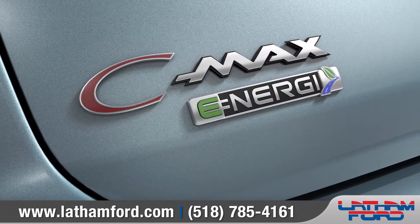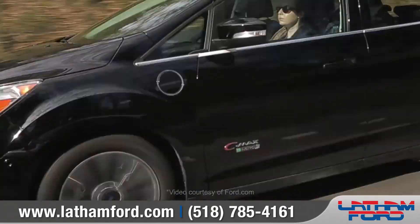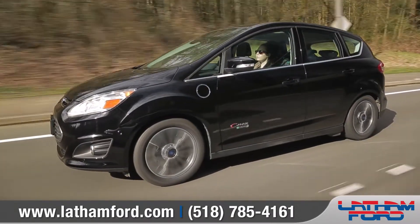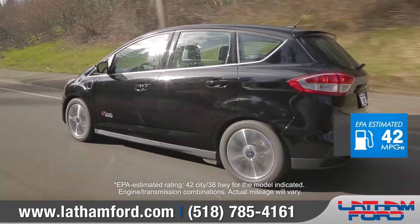The C-MAX Energy combines a lithium-ion battery and electric motor with a gasoline engine, providing a best-in-class 188 combined horsepower and an EPA-estimated 42 miles per gallon in the city.